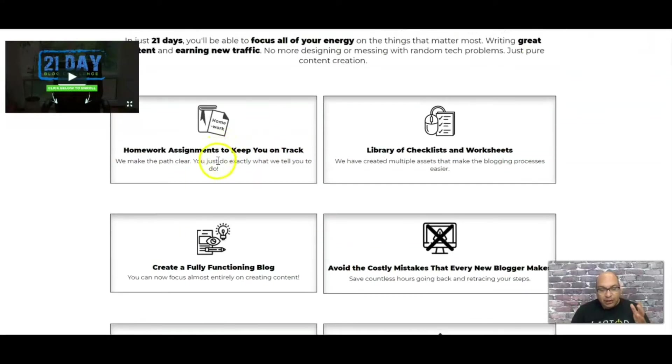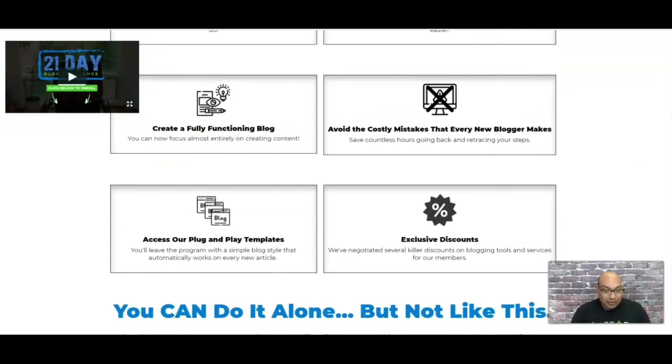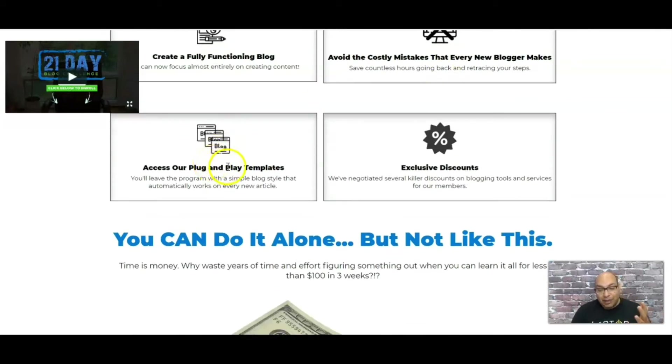There is homework with every day and a checklist on how to create a fully functioning blog. This is what I really like. I took this course — I already have a blogging website — but there were so many mistakes I was making. By taking this course I learned how to correct those mistakes and how not to keep repeating them. It covers the costly mistakes that every new blogger makes, which I made myself when I started.